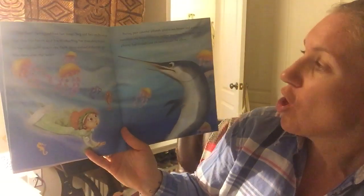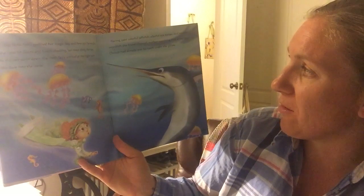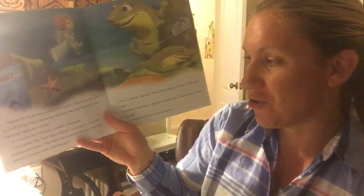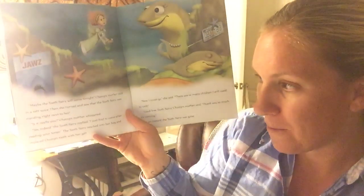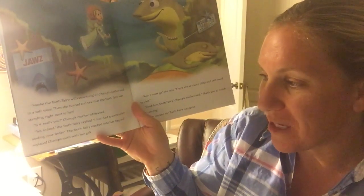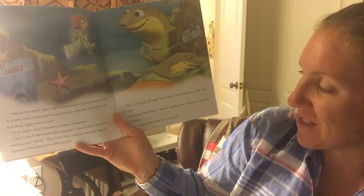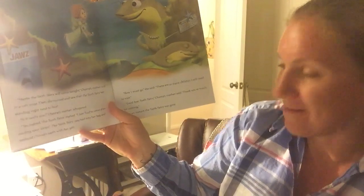Racing past colorful jellyfish, playful seahorses, and a scary swordfish, she found Chomp's mother watching him as he slept. Chomp had already put his tooth under the pillow. "Maybe the Tooth Fairy will come tonight," Chomp's mother said in a soft voice. And then she turned and saw that the Tooth Fairy was standing right next to her. "Is it really you?" Chomp's mother whispered. "Yes, indeed," the Tooth Fairy replied. "I just had to come after reading your letter." The Tooth Fairy reached into her bag, replaced Chomp's tooth with her gift. "And now I must go," she said. "There are so many children I still need to visit." "Goodbye, Tooth Fairy," Chomp's mother said. "Thank you so much for coming." And in an instant, the Tooth Fairy was gone.